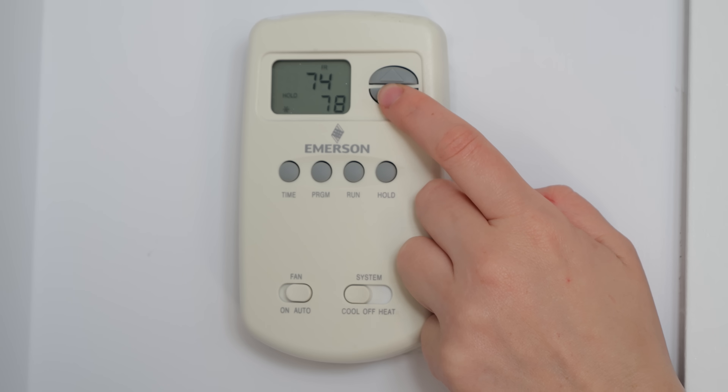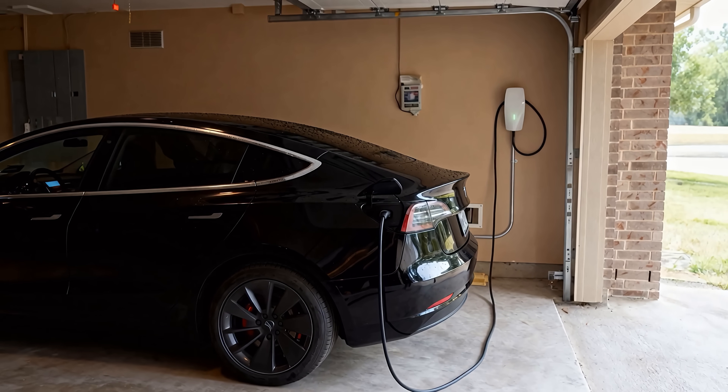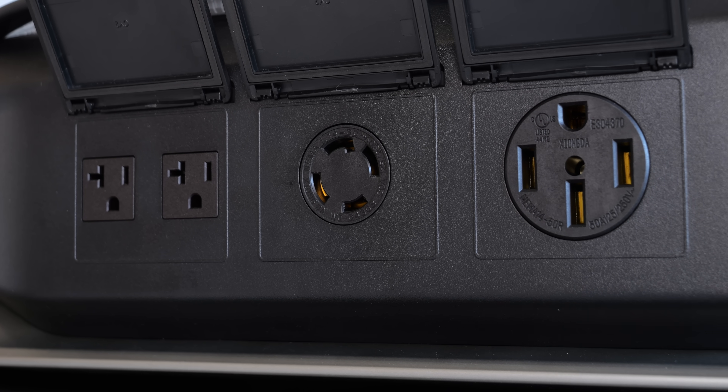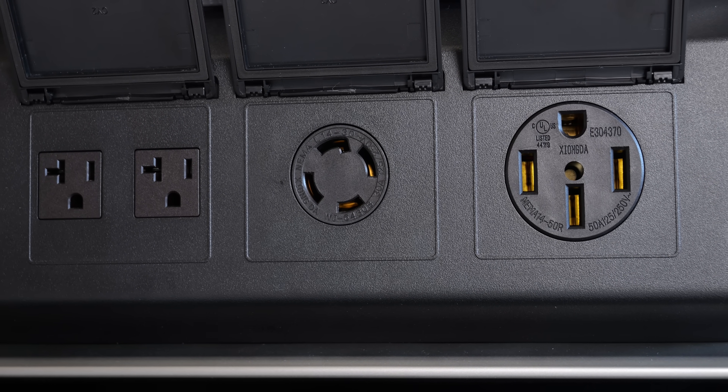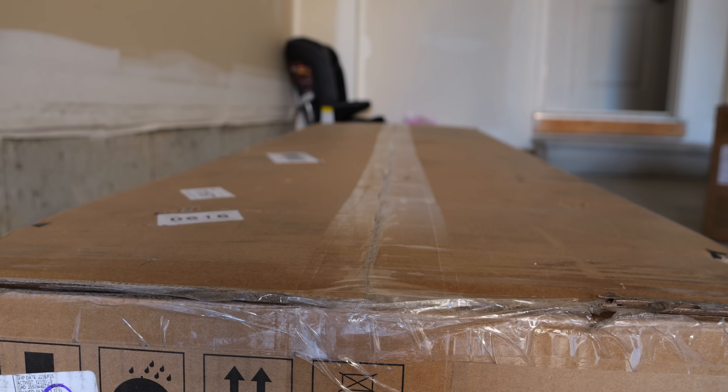So your 5-ton AC unit, your heat pump, your EV charger — they don't just run, they run without the system even breaking a sweat, ensuring a longer lifespan for your gear. Raw power is one thing, but intelligent control is everything.